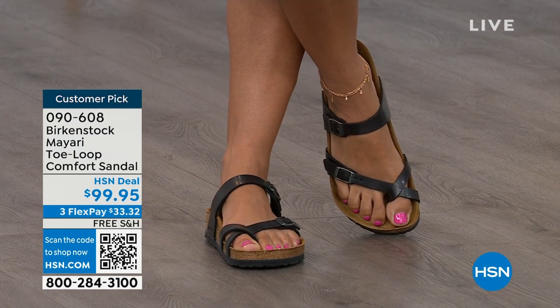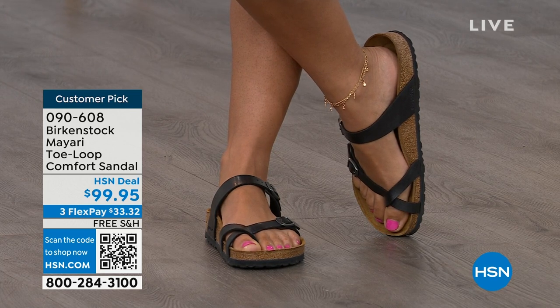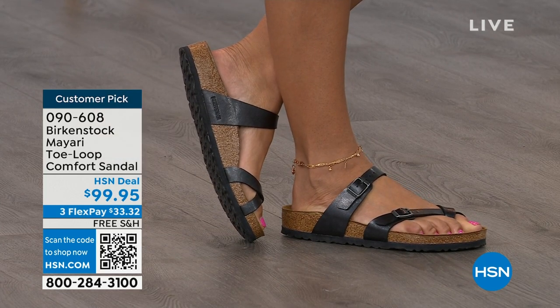That second strap comes up higher on the foot to hold you into that footbed, and those adjustable buckles are going to give you a perfect fit. I think this is a really pretty gladiator-inspired sandal — it looks elegant on the foot. You said it: dress it up, dress it down. It doesn't matter what you put on with your Birkenstock. Whether it's a dress, shorts, or leggings, this is going to be that go-to shoe in your closet.